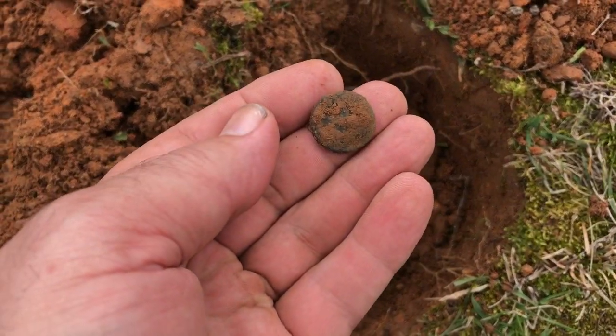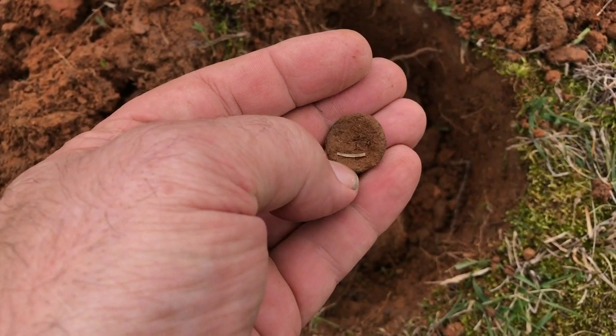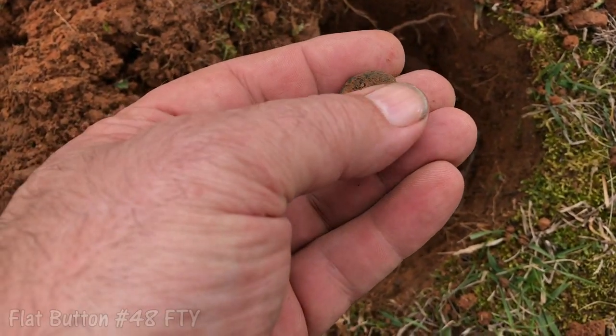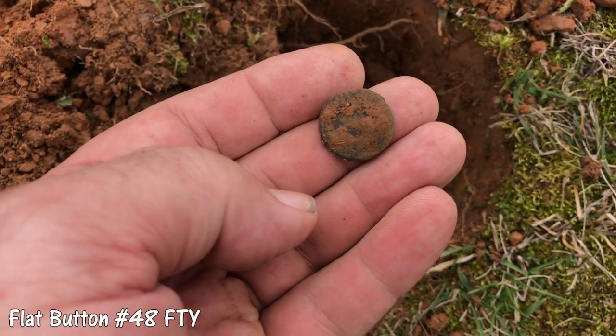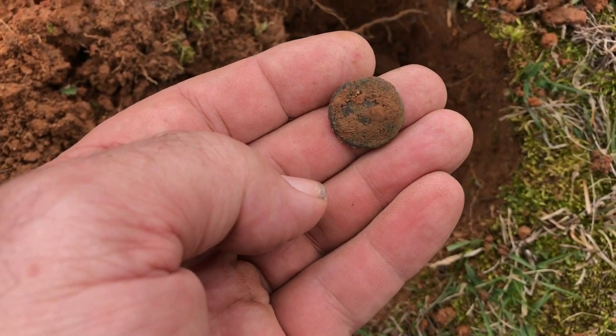This is right in the bottom and just a little squeaker. It's concave on the back here and the shank is broke off of it, but I've been over this spot right here before and I missed that one. Another flat button.